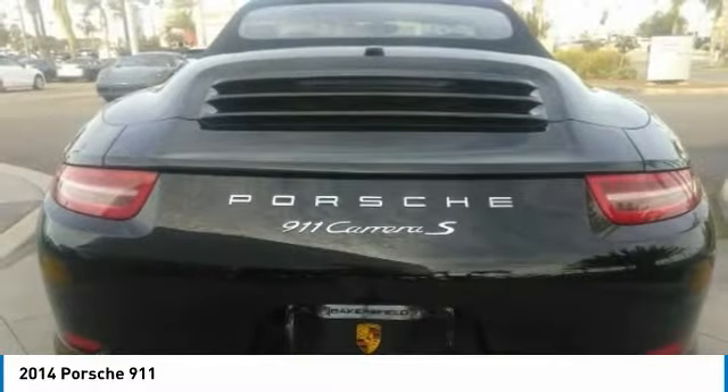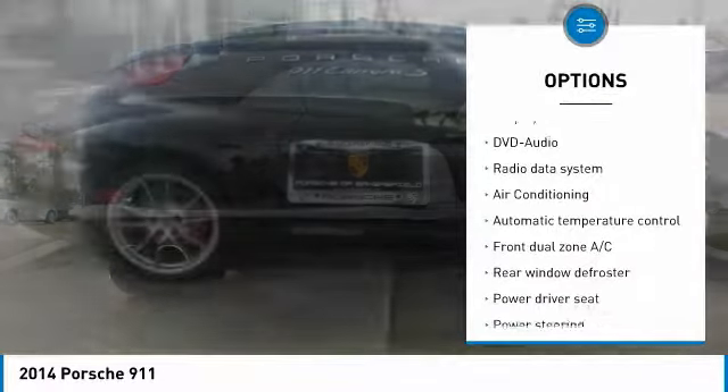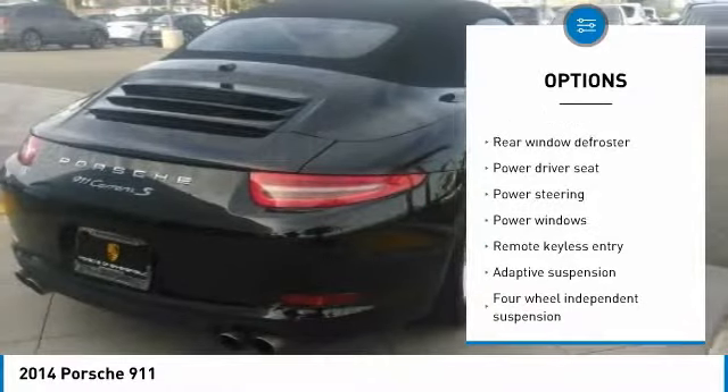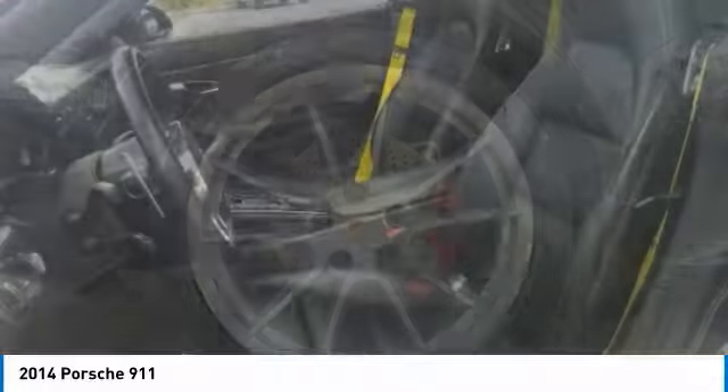Here are some of this vehicle's great options: traction control, power passenger seat, navigation system, leather-wrapped steering wheel, air conditioning, dual airbags, power steering, alloy wheels, four-wheel disc brakes, and an active suspension system.